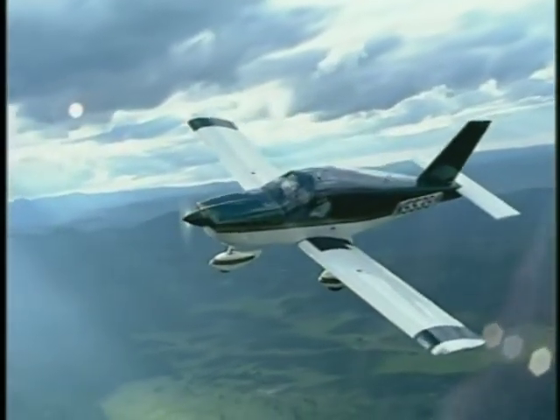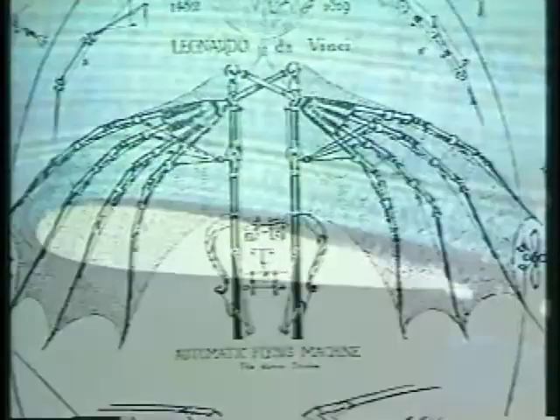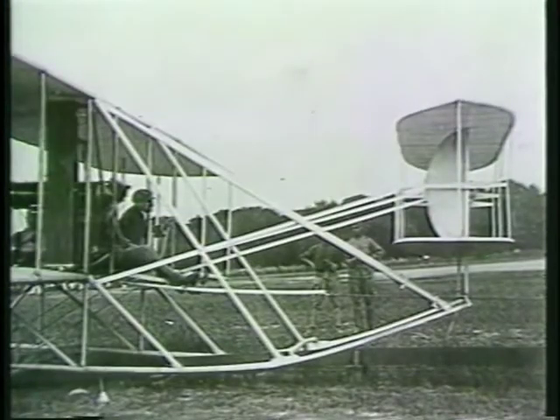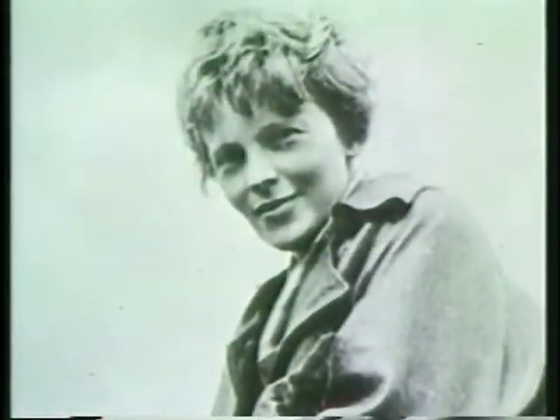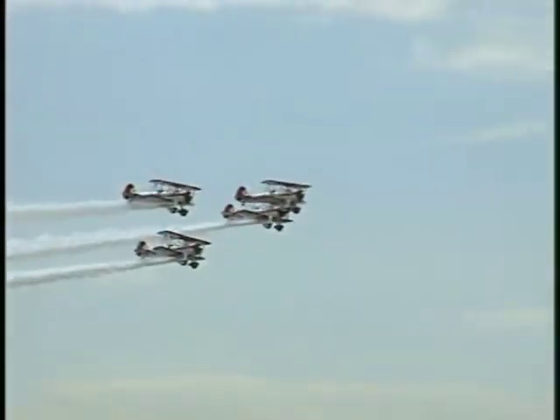So what is flying all about? It's about art and science, imagination and invention. It's about challenge and adventure, determination and skill, exploration and discovery.